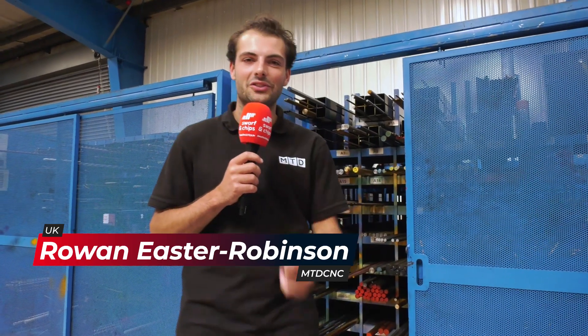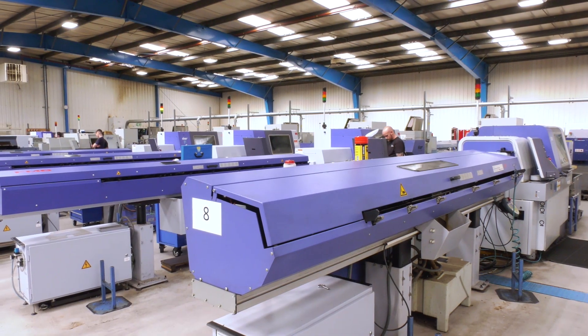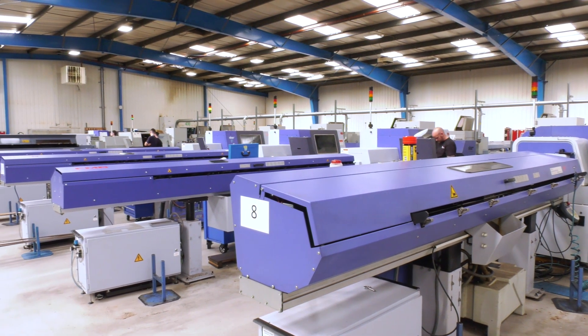We're here at GA Sliding Head in Dundee and this company's been going for about 30 years. They've got 26 Star machines. It's absolutely amazing the amount of sliding head expertise within these four walls.